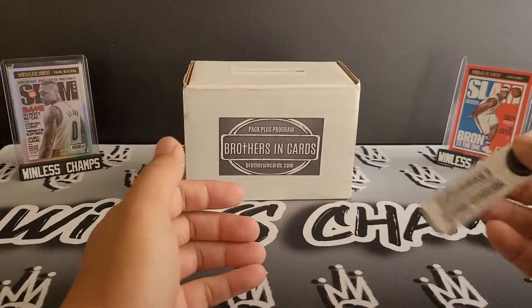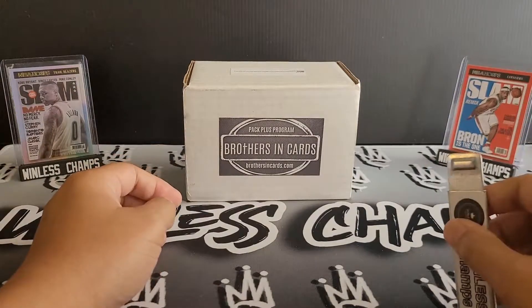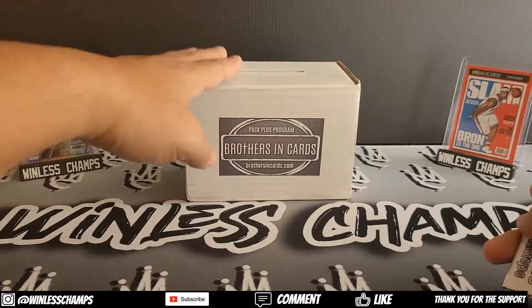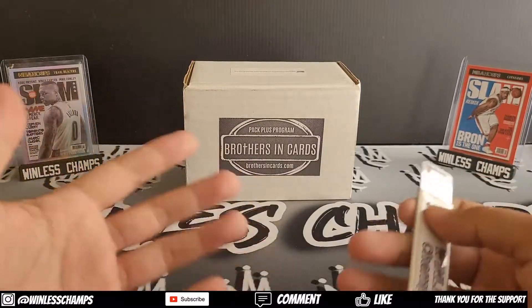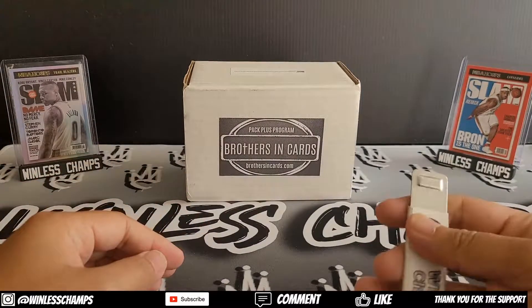Alright guys, so once again, this is my Brothers in Cards Gold Box. I think they announced this in late December, early January, that they were coming back to basketball for one-time purchases. I went ahead and got this; it came in at the end of January. Brothers in Cards is different from the original Boombox or Sports Cards Direct.